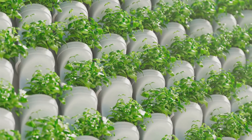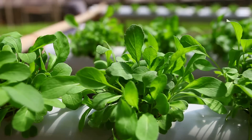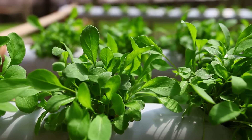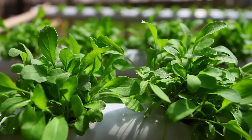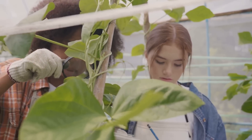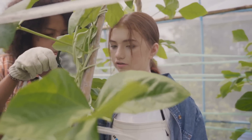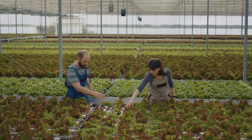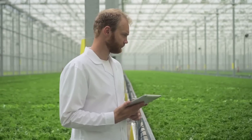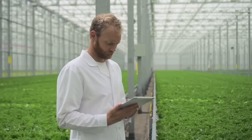Then there's the story of a city dweller living in a small apartment with no access to a traditional garden. Undeterred, they set up a small hydroponic system and started growing their own fresh herbs and greens. The aroma of fresh basil and mint wafting through their apartment transformed their urban dwelling into a miniature garden oasis. And let's not forget the school that introduced a hydroponics program for their students. The children not only learned about plant biology and sustainability, but they also harvested their own leafy greens for the school cafeteria — talk about a hands-on science lesson.